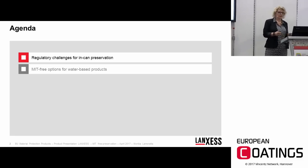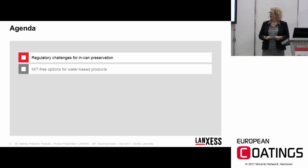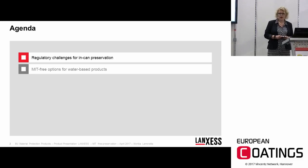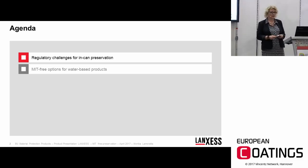For example, I will give information on what BPR means, what the evaluation process involves, and moreover I will show you some solutions on how you can achieve an effective preservation without the use of MIT.